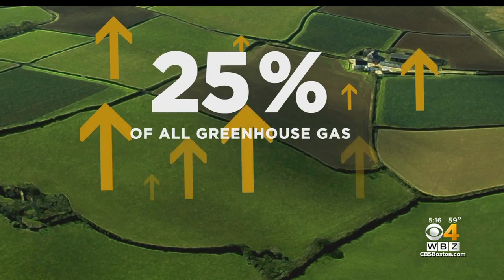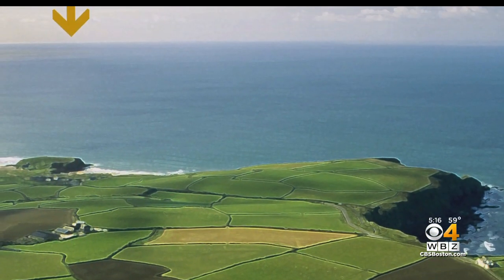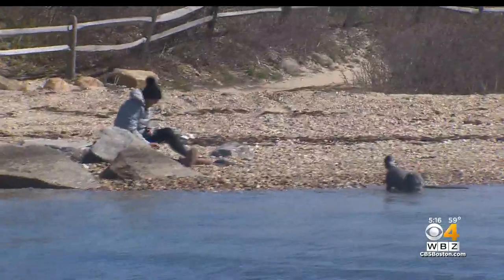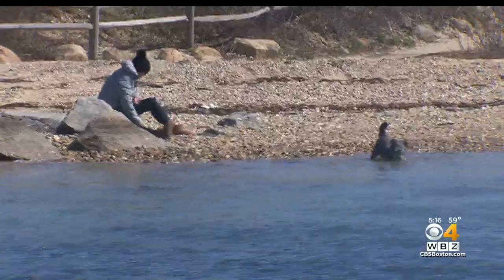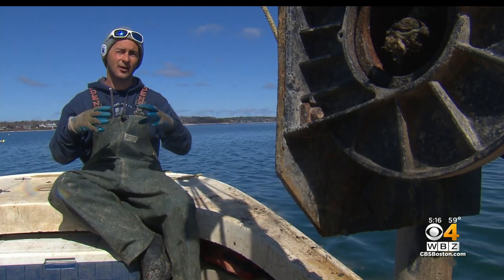Traditional land farming accounts for about 25% of all greenhouse gases, with oceans absorbing a large amount of that. The seaweed kelp forests actually sequester more carbon than the rainforest and produce more oxygen than the rainforest. 70% of the oxygen in the air comes from the ocean. The shellfish are sequestering that carbon in their shells — oysters have 12 grams of carbon in every shell.